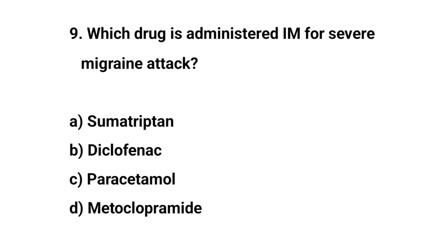Question number nine. Which drug is administered IM for severe migraine attack? The right answer is A: Sumatriptan.